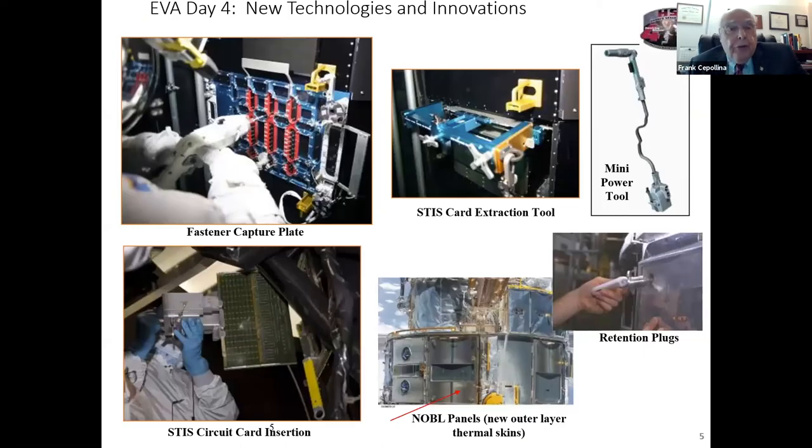The first two missions focused primarily on that sort of thing. Then we gradually got more sophisticated and confident, and we started doing replacement activities on instruments and spacecraft subsystems that were never designed to be replaced. In one case — a fourth servicing mission, EVA day four — we were able to replace a circuit board inside an imaging spectrograph instrument that cost about $300 million, without ever taking it out or bringing it home, using all different types of mini power tools and some robotic tools.